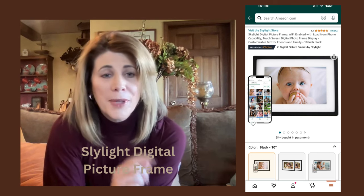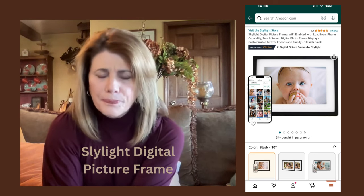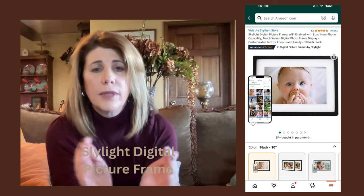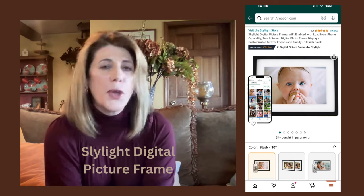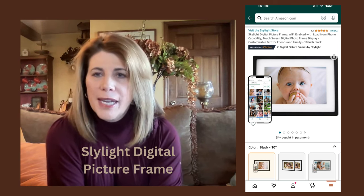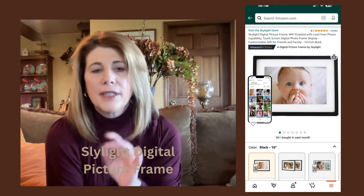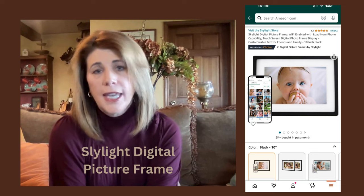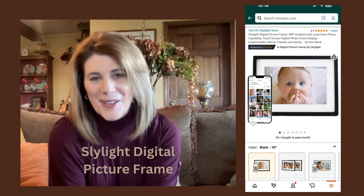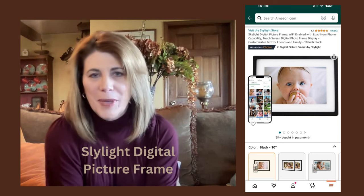We only had one problem with it once when we moved him, and tech support was fantastic. The Skylight gives its own email address associated only with the digital picture frame, making it very easy when you have the app to share pictures from your camera roll straight to my father's digital picture frame. He absolutely loves it when he gets new pictures. He knows immediately, and frankly he calls me just about every time he gets a new picture, which is kind of fun.